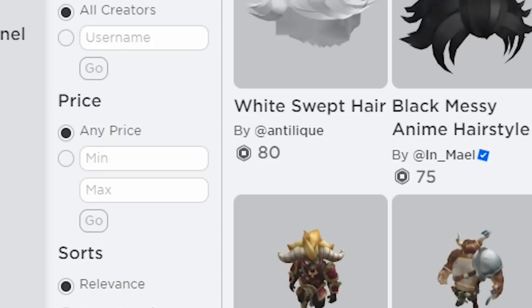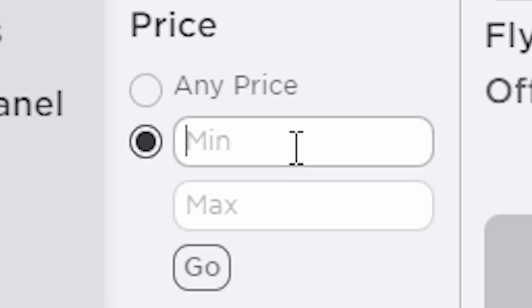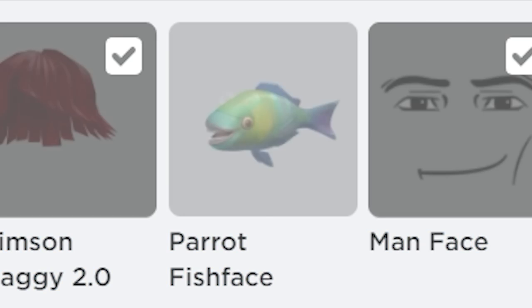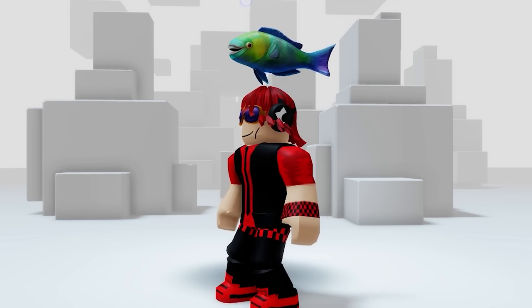Next go to the marketplace and click the filters I click here for the secret new free item that Roblox has officially released. It's pretty funny — it's literally a fish with bubbles coming out of its head. Very cool. Grab it before it swims away.